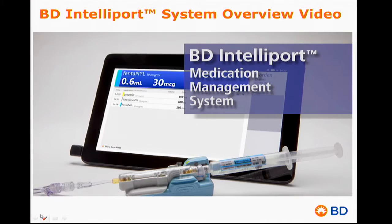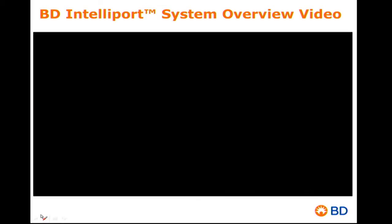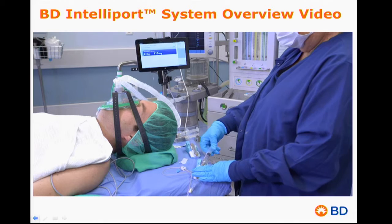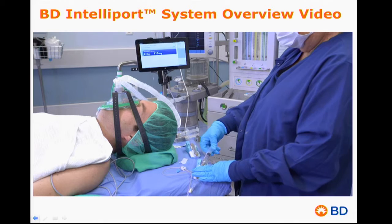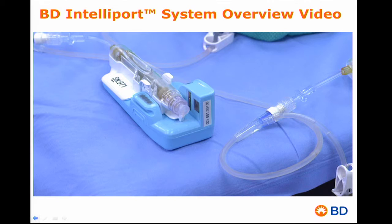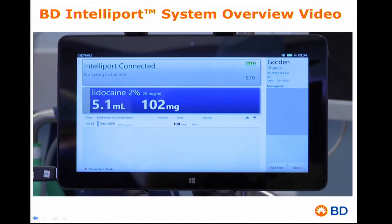The IntelliPort system is an innovative medication management solution for IV bolus injections. The system consists of an intelligent injection port and software that identifies the medication and concentration contained in a syringe, checks for drug allergies, measures the dose administered, captures the time of the event, and then automatically records this information in the patient's electronic medical record. There are three main components: the IntelliPort injection site — a port using wireless communication and an industry-standard luer fitting for compatibility with Y-sites, stopcocks, and IV tubing sets; the IntelliPort tablet, a display providing real-time information during medication administration; and the IntelliPort gateway, a software server supporting direct IT integration with existing hospital information systems.